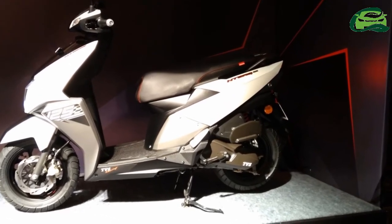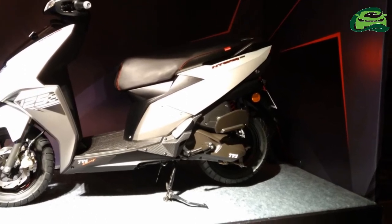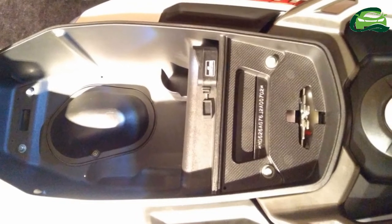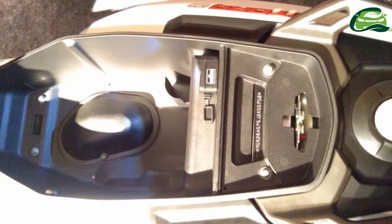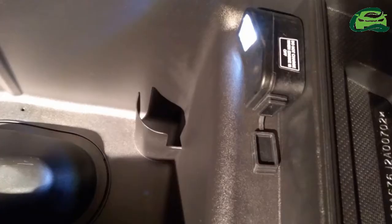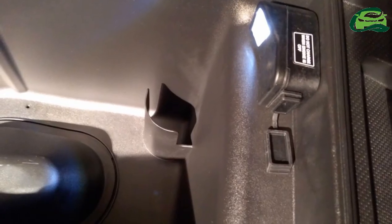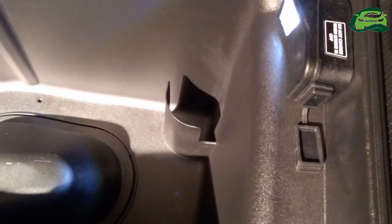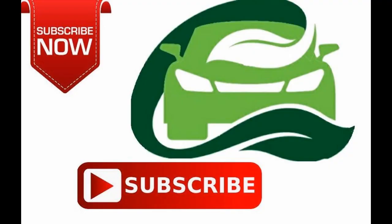The Ntorq 125 comes in four colors: matte yellow, matte green, matte red, and matte white. At present, only the disc variant is available. It competes with the Honda Grazia, Suzuki Access 125, and the Vespa SXL/VXL 125 in the segment. For more updates, subscribe to MotoGuru.